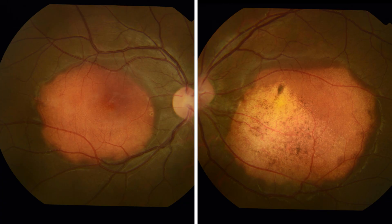These fundus pictures are of a 20-year-old male who presented with an orange-red mass lesion affecting the macula in both eyes. The patient was asymptomatic, had come for refraction, and the osteoma was diagnosed on routine fundus examination. His best corrected visual acuity was 6/6 in both eyes.